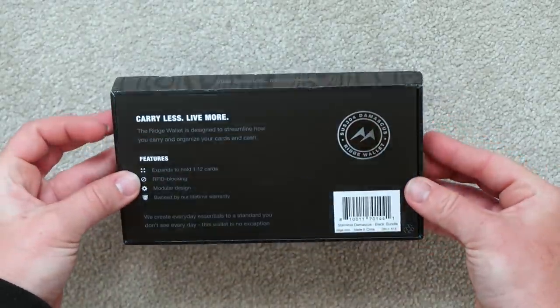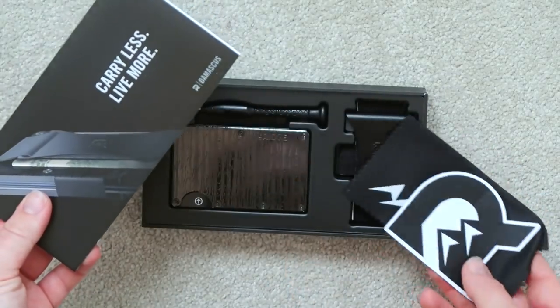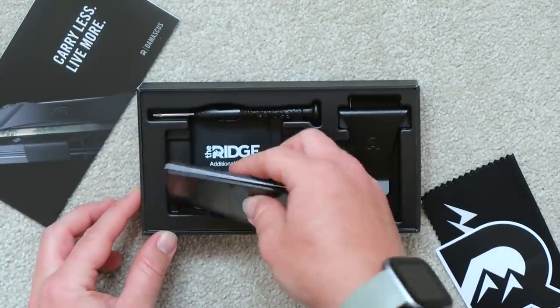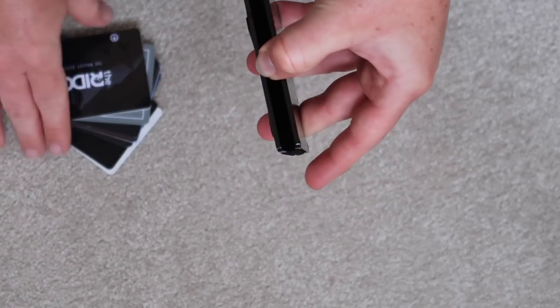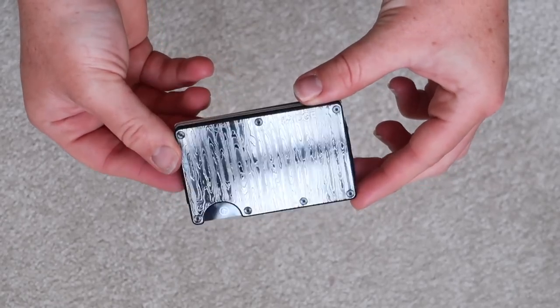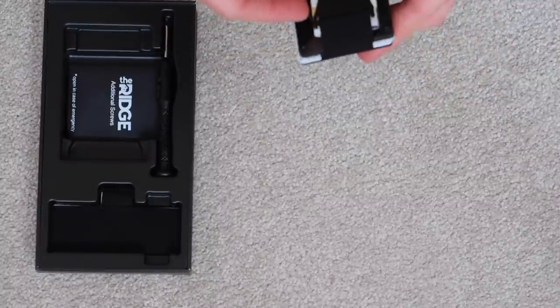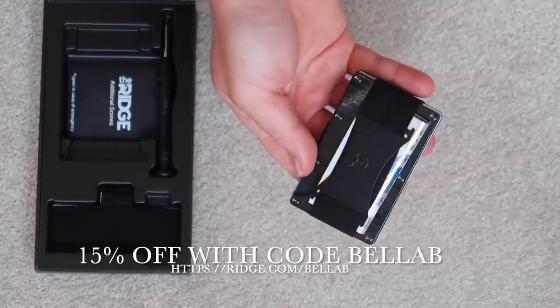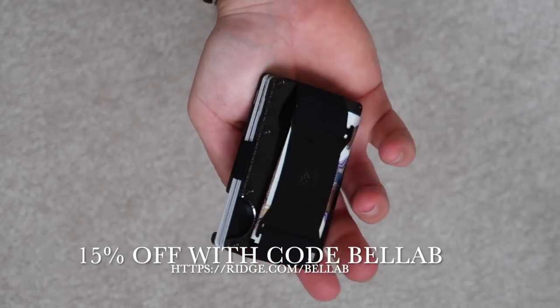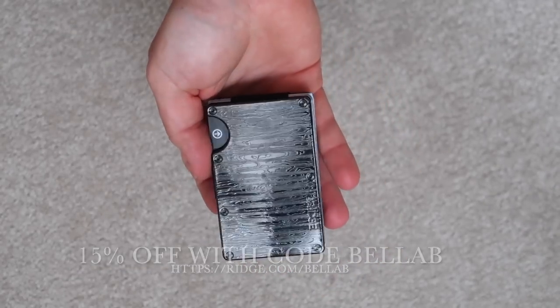I really like how sleek this wallet is and it comes in so many different colours and patterns. The wallet holds up to 12 cards and comes with a replaceable elastic money strap or alternatively an interchangeable money clip, depending on your preference. The wallet keeps cards and money compact and secure. With Father's Day right around the corner, this is the perfect gift — check out the link in the description where you'll also find a 15% off discount code. A big thank you to Ridge for sponsoring today's video.